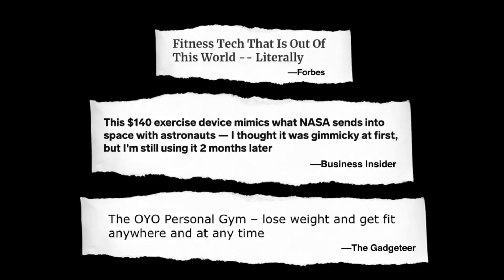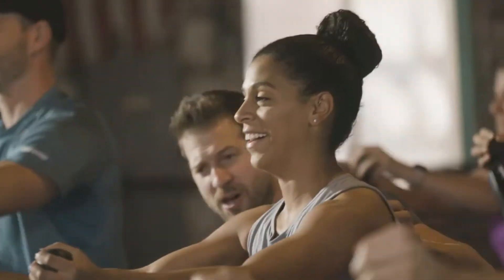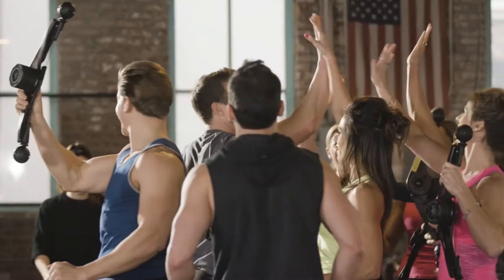We all just got done with our group class, only needing our OYO gym. We had a really good time — we're hot, we're sweaty, but we had a lot of fun. OYO Fitness is one of the fastest growing health and fitness companies in the world. Our customers love the OYO gym. Just read their reviews.